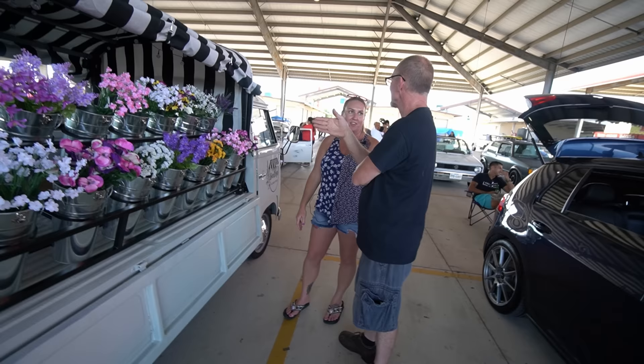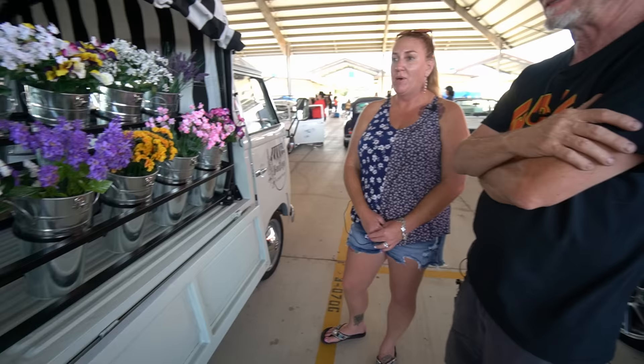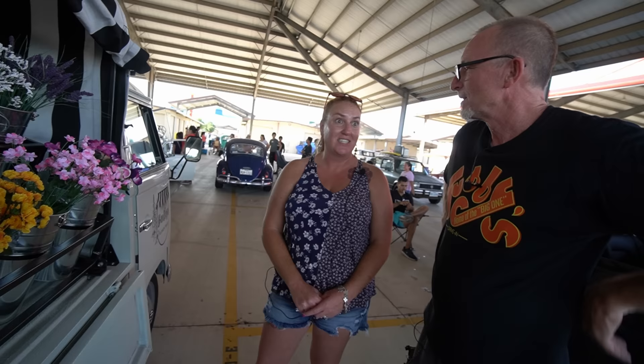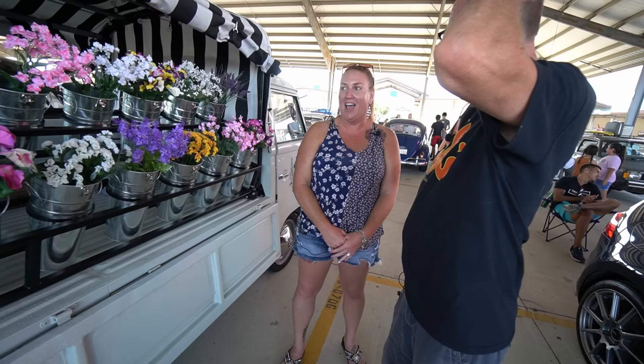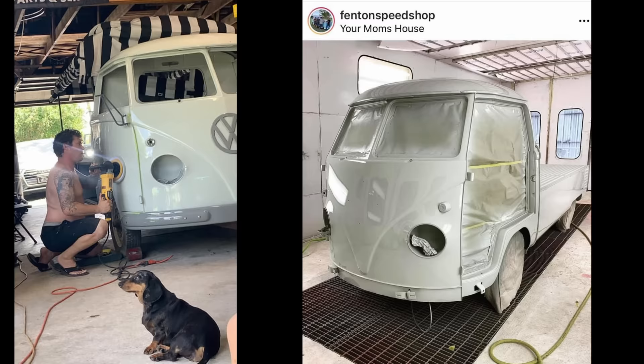You're going to be inundated at a show — people are going to flood you. Usually the flower trucks I follow on Instagram post 'we're here until two or until we sell out.' I've already gotten a couple people on Instagram saying 'how can I book you?' A wedding coordinator wants me specifically on December 26th at an event. I'm not there yet but contracts need to be written up. I'm excited for you — I think this is an awesome new adventure.